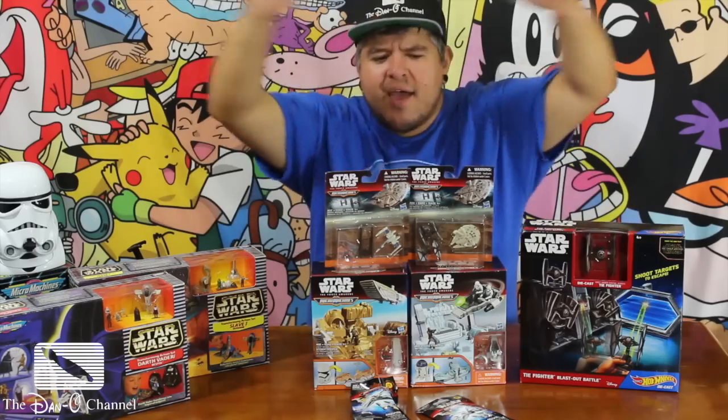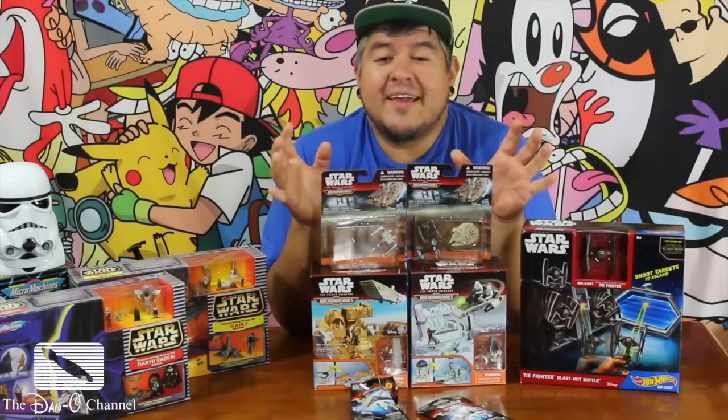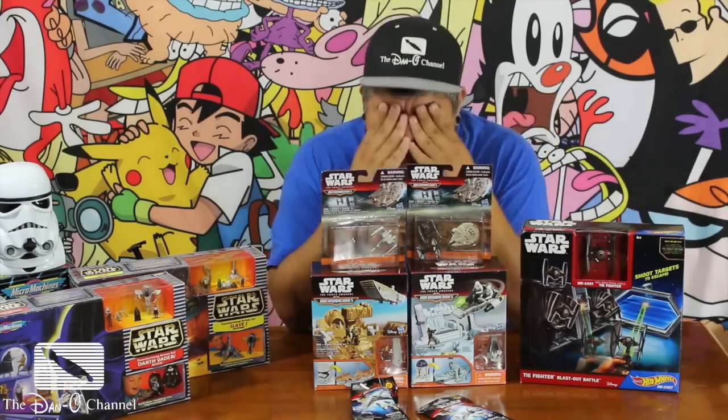I literally just got back from Toys R Us. It's like 1 in the morning, and I said, you know what, I'm going to go do it. I'm going to record some videos and show you guys my Star Wars Force Day haul. Now the really cool thing is for events like this, people come from all over, and they line up, and there's these long, crazy lines full of people.